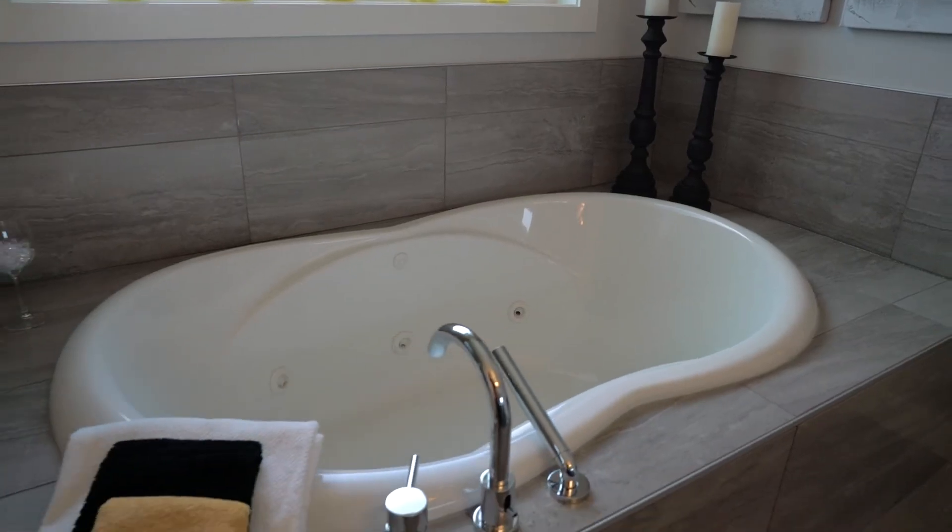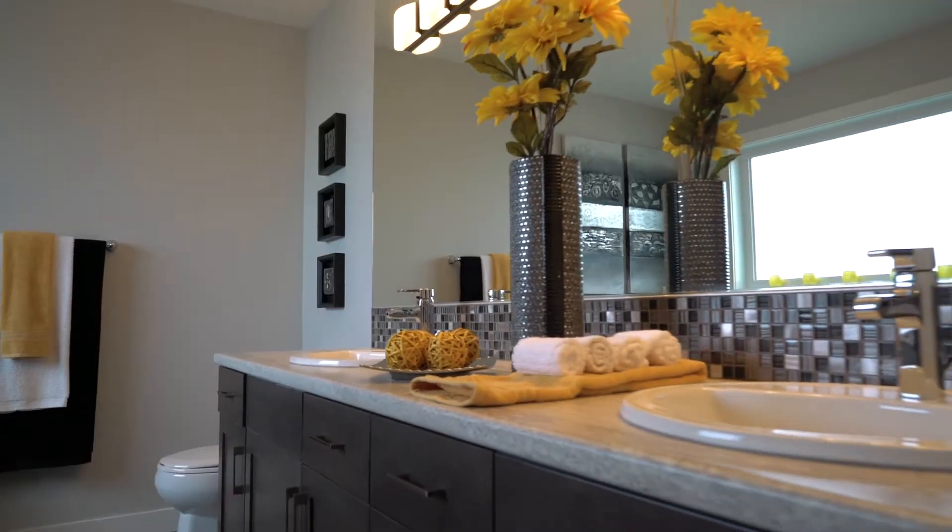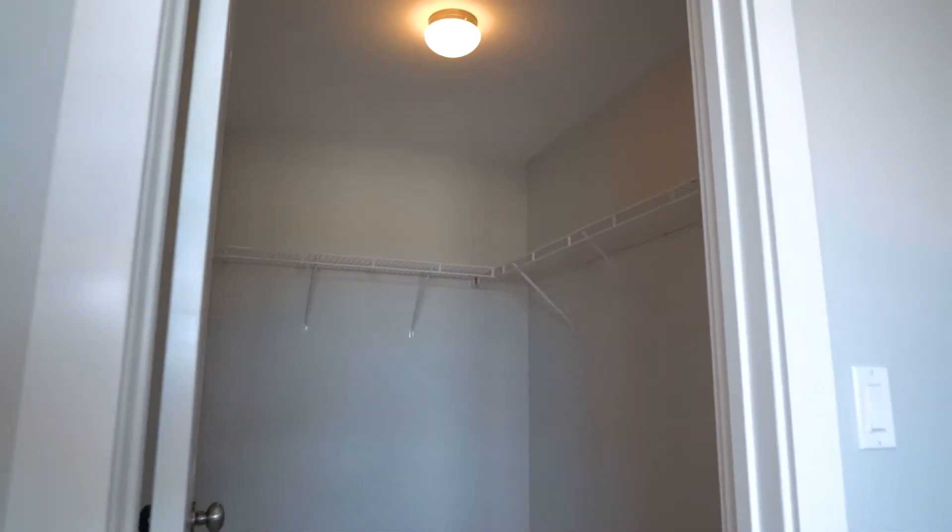The master ensuite includes a 6-foot drop-in jetted tub, a 4-foot frameless glass-tiled shower, double vanities, and a large private walk-in closet.